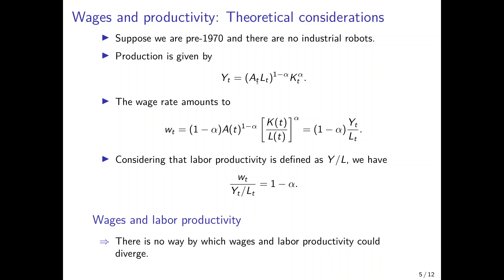It's well known that the wage rate amounts to the marginal product of labor if markets are competitive. The marginal product is the derivative of the production function with respect to Lt, and what we get is (1 minus alpha) times output divided by Lt — so wages are (1 minus alpha) times labor productivity. If we divide wages by labor productivity, we get the constant (1 minus alpha). So there is no way wages and labor productivity can diverge: as long as alpha is a given constant, they are tied together and move in lockstep. If labor productivity increases, so would wages.